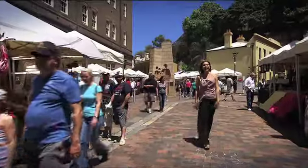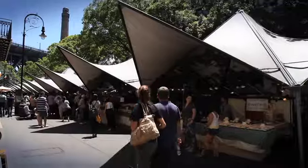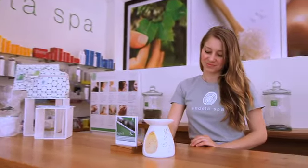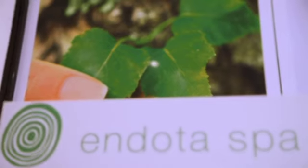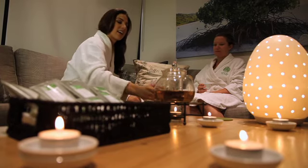And of course, any serious shopping trip should always include the Rocks markets, open every Saturday and Sunday. After a hard day's retail therapy, be sure you make time for the real thing at Indota Spa — a modern, stylish slice of heaven with seven treatment rooms and a sumptuous relaxation lounge.